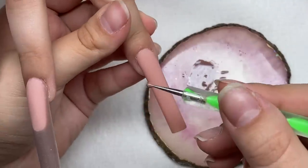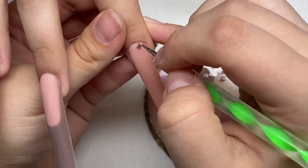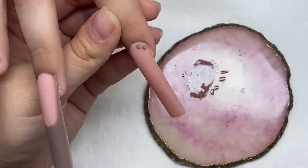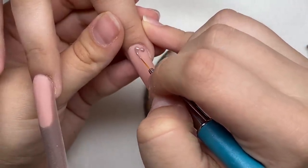I'm going to start with my dotting tool and make two dots close to each other, then take my nail art brush and connect them to make little hearts.